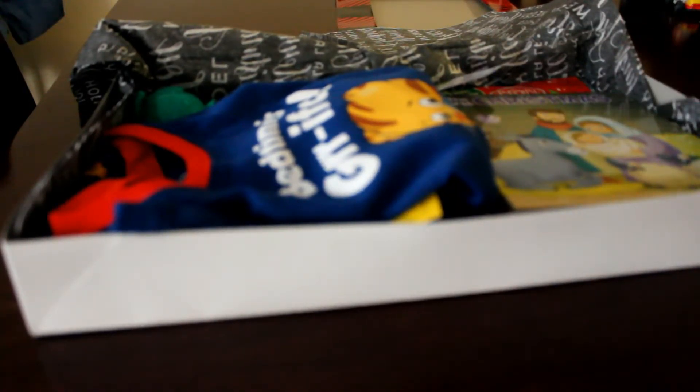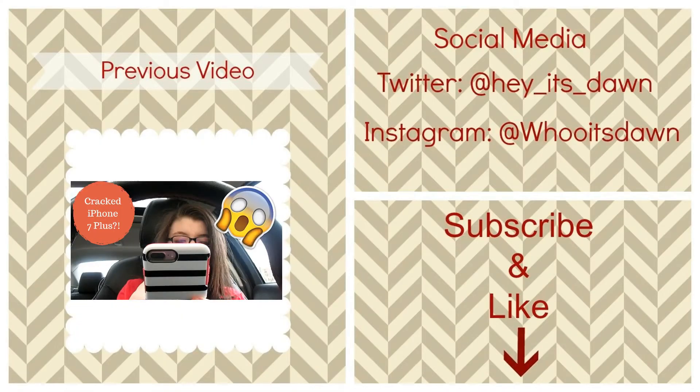I'm going to open it up and show you all what it looks like inside. I folded the tissue paper over so you don't see anything when you first open the box. Then you put the lid on the top. And yeah, that is it! I hope you guys enjoyed this Christmas Eve box video. Let me know what you are putting in your child's Christmas Eve box, and I will see you guys on Vlogmas day 15. Bye guys!